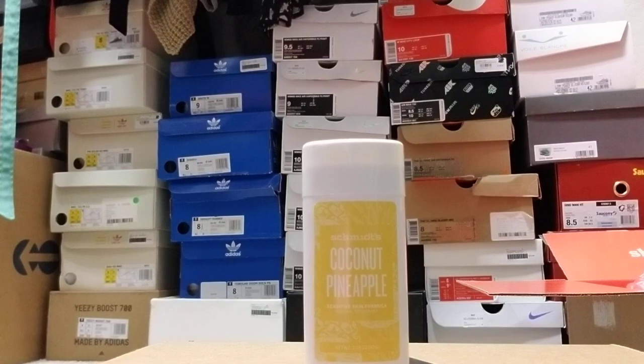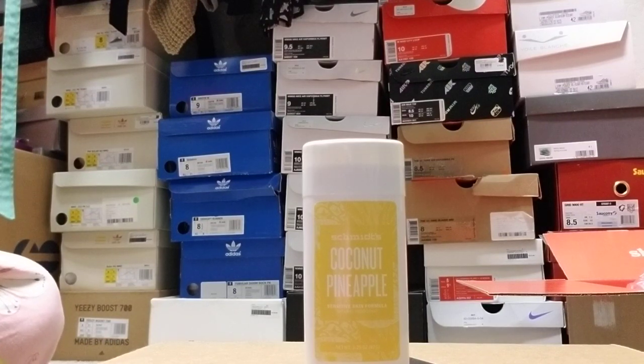I'm coming to you tonight with this deodorant. If some of y'all have been watching me for the past couple of years, y'all know I've tried many, many natural deodorants. My body is just really sensitive — I cannot use baking soda heavy deodorants. It will break out my underarms something terrible. I will get a very bad rash under my arms, so it's very hard for me to find a natural deodorant.